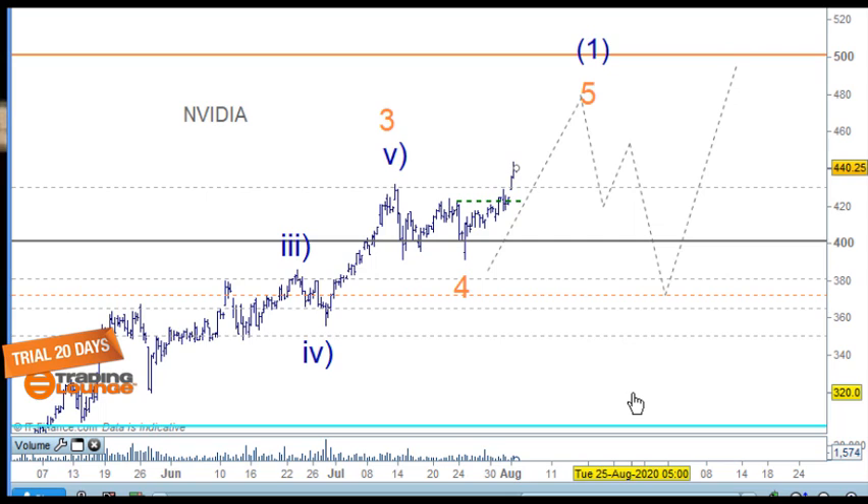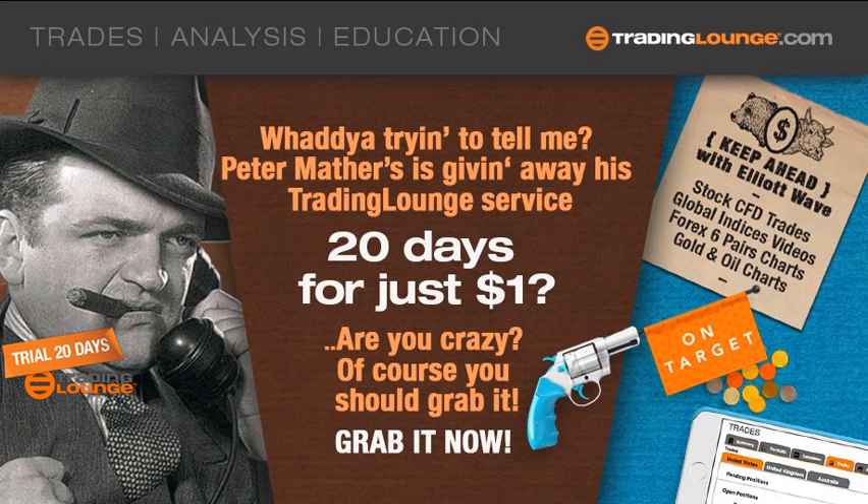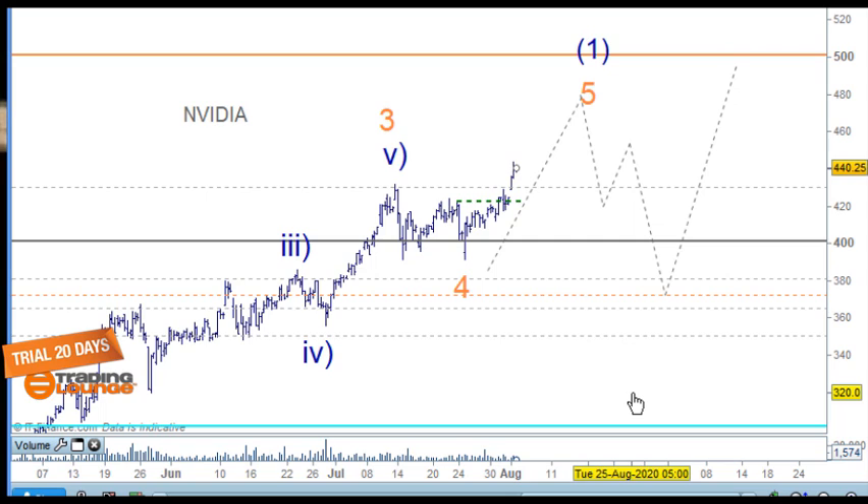These are the chip makers we're following — Nvidia and TSM, which is Taiwan Semiconductor. Those are the two main ones. Intel has difficulties and AMD has picked up some of that market share, but even AMD is not really in the race compared to Nvidia and TSM. There are also other chip makers worth noting.